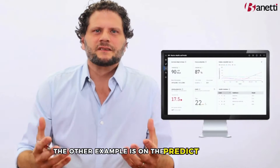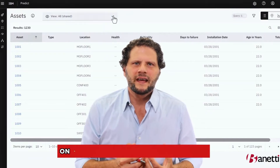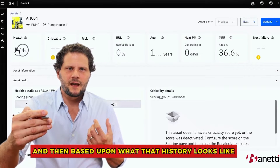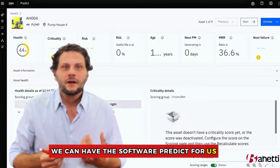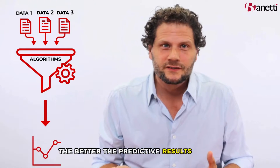The other example is on the Predict side. Just like visual inspection, Predict relies on core data and some algorithms. On the predictive side, we are able to take the history of maintenance on a given asset or a class of assets. Then, based upon what that history looks like, we can have the software predict when the next failure is going to occur. The more data we give it, the better data we give it, the better the predictive results are.